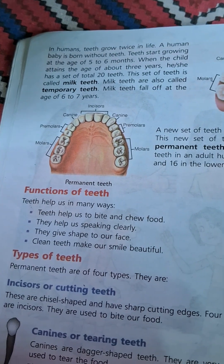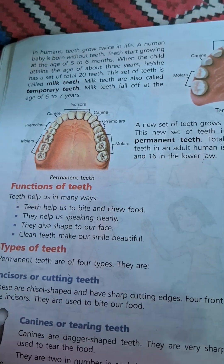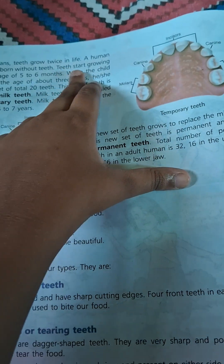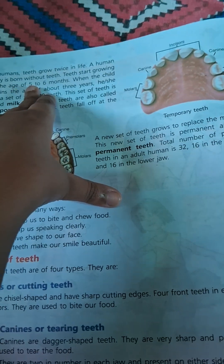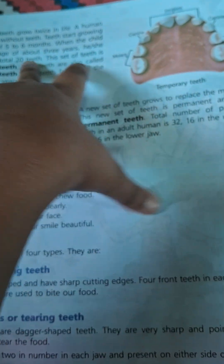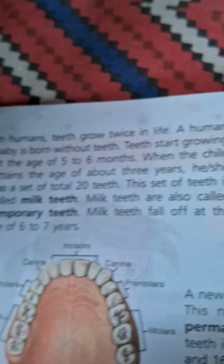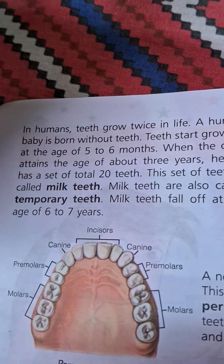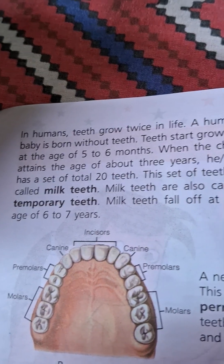Teeth to Care. In humans, teeth grow twice in life. A human baby is born without teeth. Teeth start growing at the age of 5 to 6 months. When the child reaches the age of about 3 years, she has a set of 20 teeth.